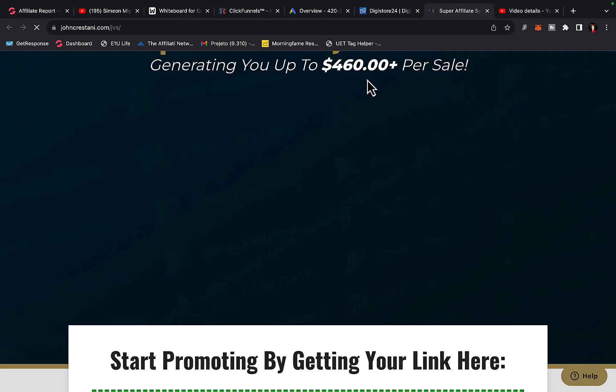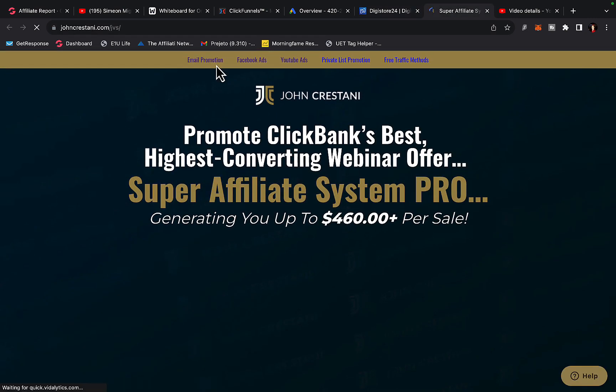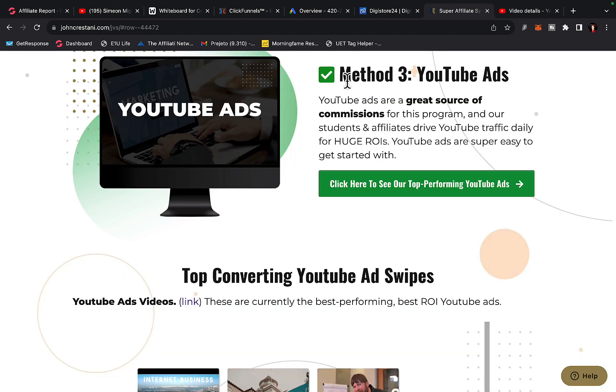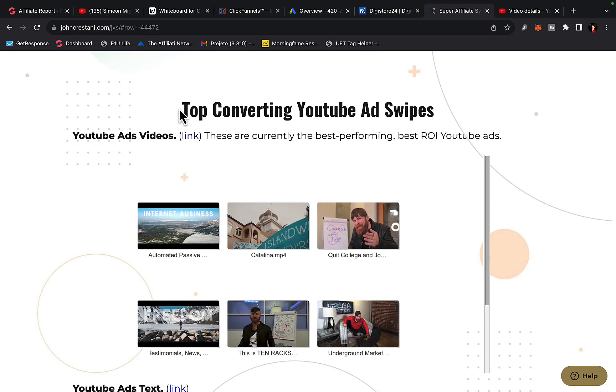When you click on the affiliate page, there are different traffic sources you can use to promote this product on Digistore24. The best traffic source I'm using is called YouTube ads. YouTube ads are a great source of commissions for this program — other students and affiliates drive YouTube traffic daily for a huge return on investment. YouTube ads are super easy to get started with, if you know what you're doing.